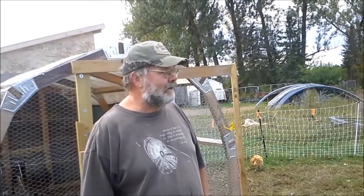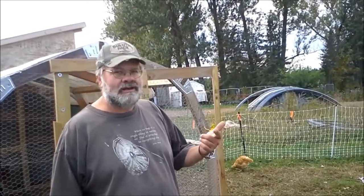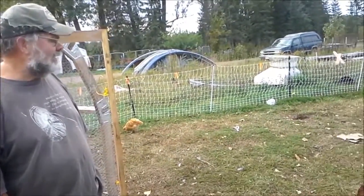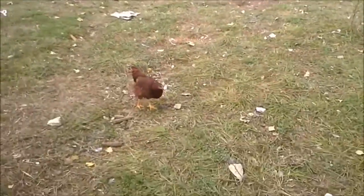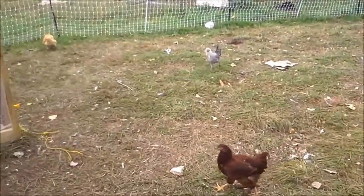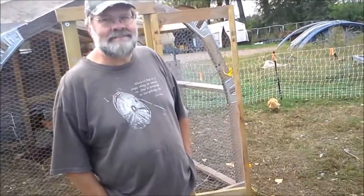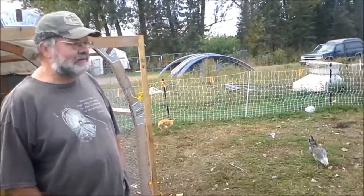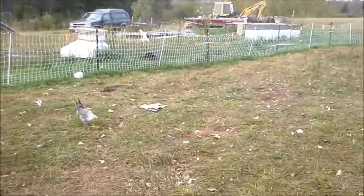The chickens are about four months old — we got them in June, so that's July, August, September — almost four months. So probably about another month before they start laying. Out of 30 chickens we expect probably two dozen eggs a day, which is pretty good. We're going to have to eat a lot of eggs.